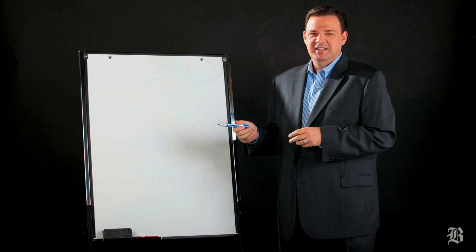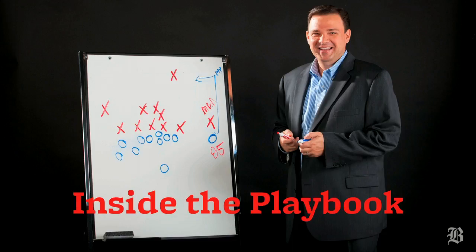Blue, 42, hut, hut. Hey everybody, I'm Greg Bedard, NFL writer at the Boston Globe, here rejoined by former Patriots tight end Jermaine Wiggins.